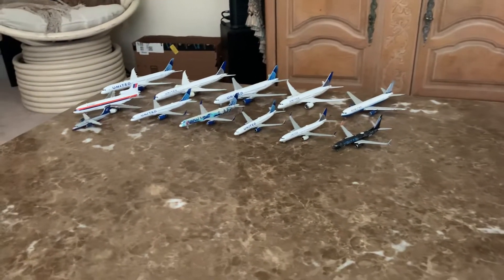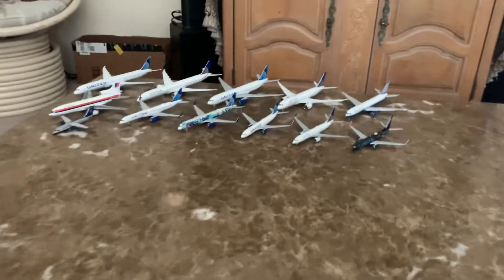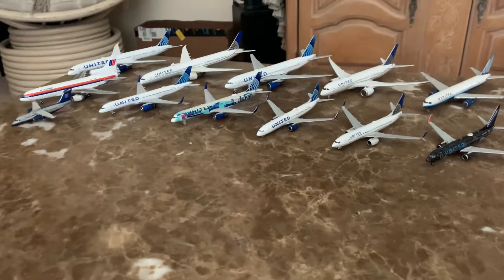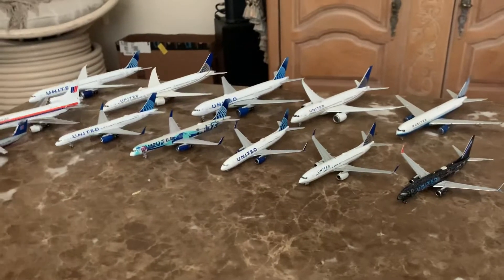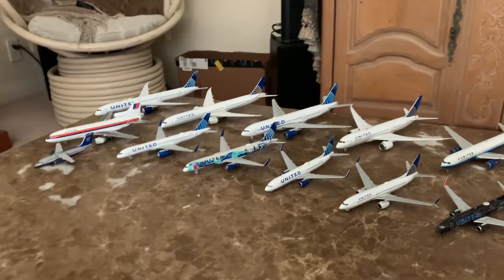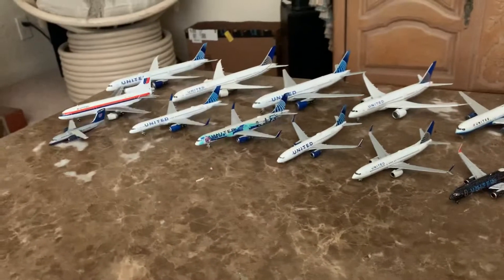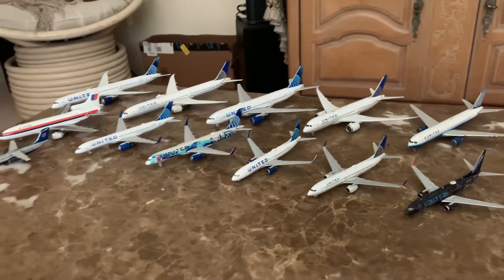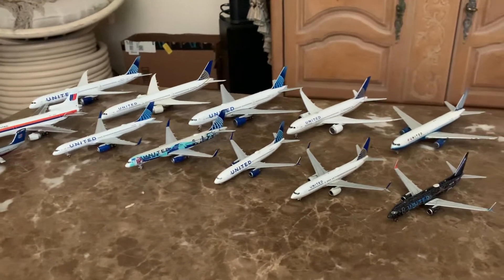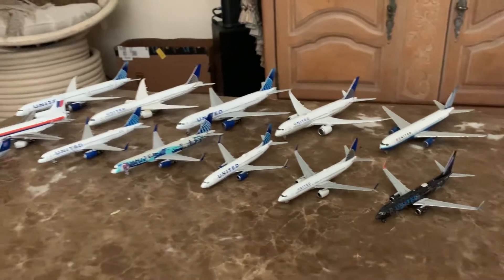Hey guys, this is AviationLAS here. Today we're doing another collection video — this week we do the United Airlines collection. This is my whole United Airlines fleet. Just let you know, the Continental stuff I have is right before United merged. It's not that much, but I try my best to complete my collection. Every time I try, they keep selling out. Hope you guys are excited — please leave a like, subscribe, and hit the bell so you never miss another video. Share the video with your friends and family too!